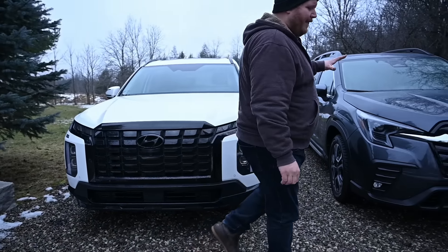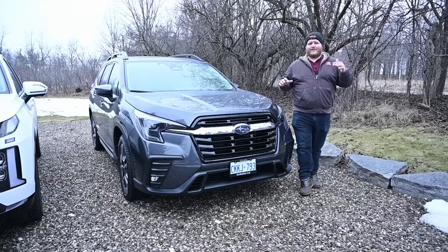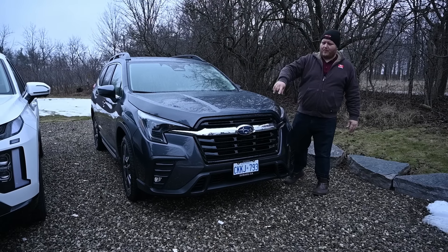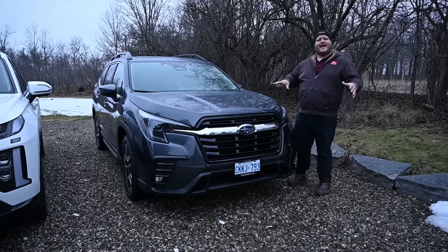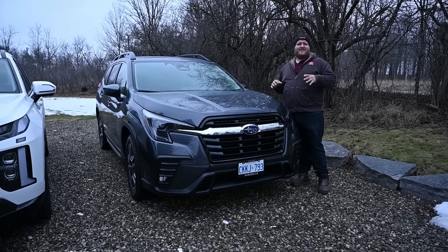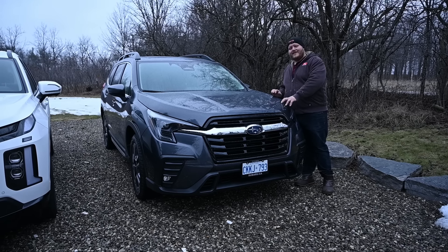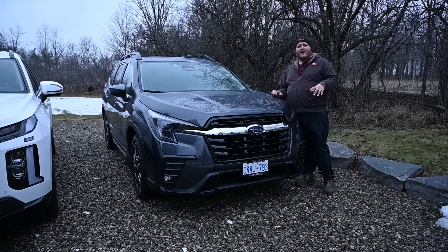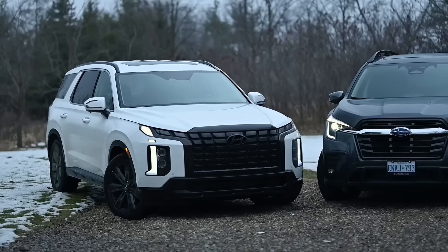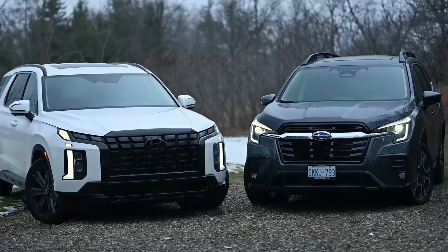Over here we have the Subaru Ascent Limited, which is just one step down from the top trim here in Canada. Because it's the Limited, you're getting that chrome bar and some chrome around the windows, although to me most Ascents look fairly similar trim to trim — it's not a striking difference. This Subaru as it sits is just over $54,000 here in Canada, so it is a hair more affordable than the Hyundai. Drop in the comments and tell me which one of these two crossovers you think looks better.